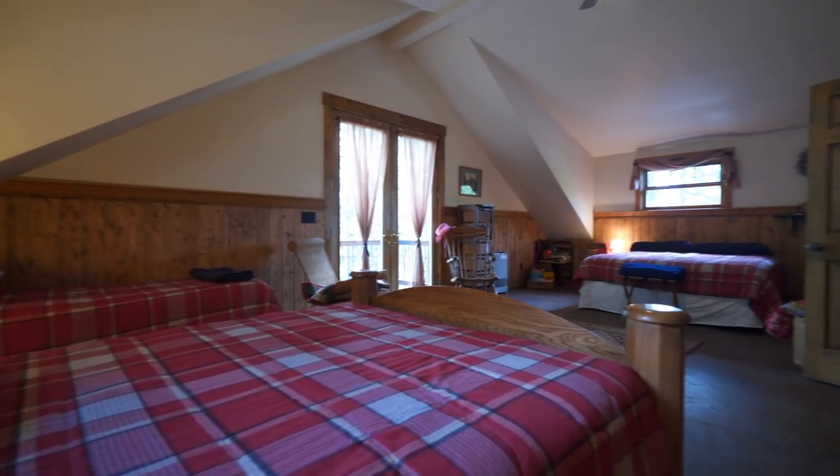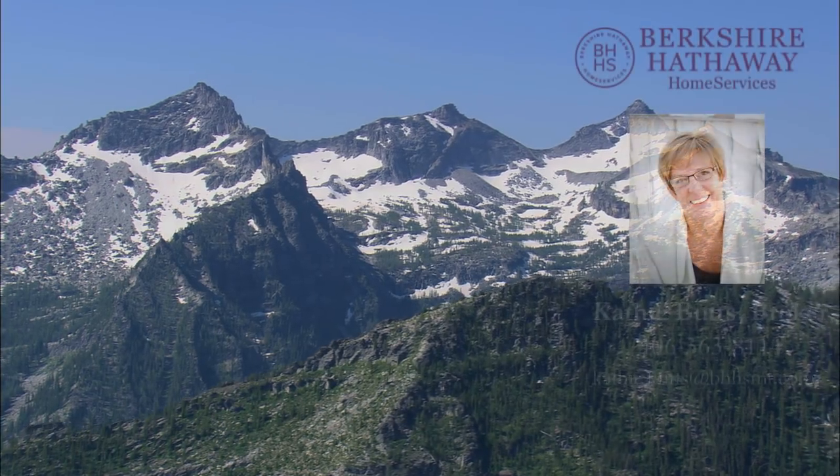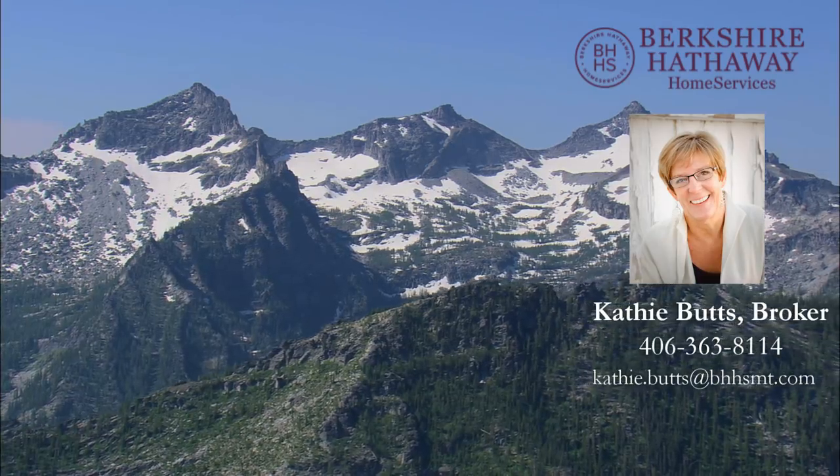If you'd like further information regarding this Bitterroot home, please contact Kathy Butts at Berkshire Hathaway Montana Properties.